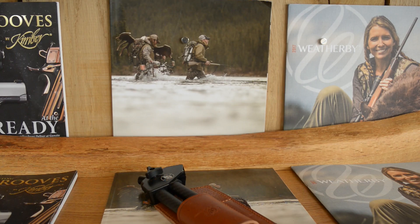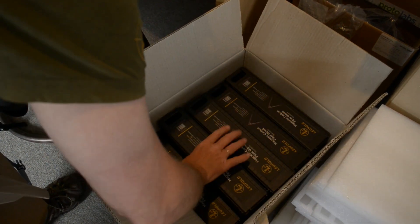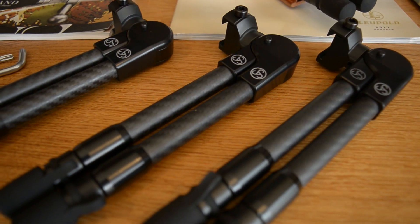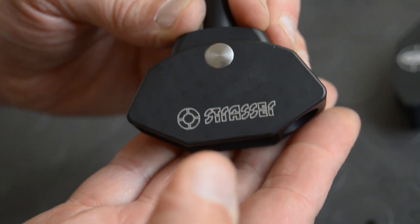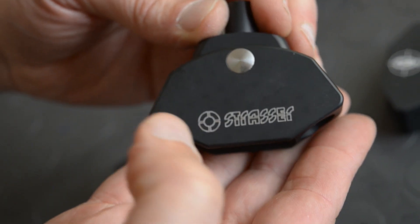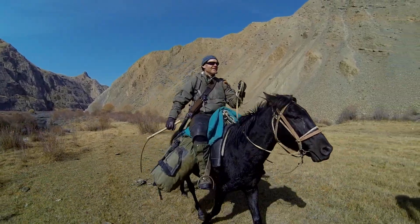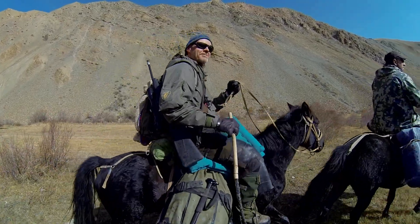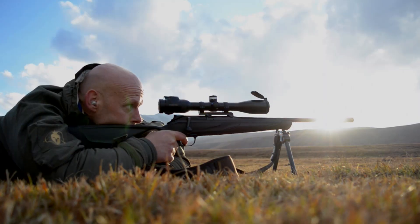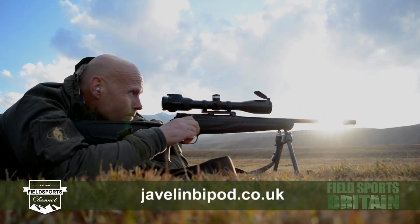I've just returned from the States. We had a great TV interview with Jason Hairstein from KU — I think he's going to be doing something with us. Schnee's, and we're already doing some stuff with Weatherby. You cut me in half and bipods will fall out of me at the moment. As long as that's the way I feel, I'm enjoying the journey. I'd like to get out and do a bit more hunting again, but I'm meeting great people that share the same views and values I do. If you'd like to find out more about Spartan products, go to javelinbipod.co.uk.